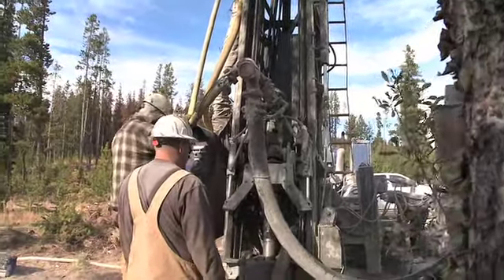We have a lot of different drill sites up here. We've been drilling on this site for a year and a half now and we're coming up with some good results.